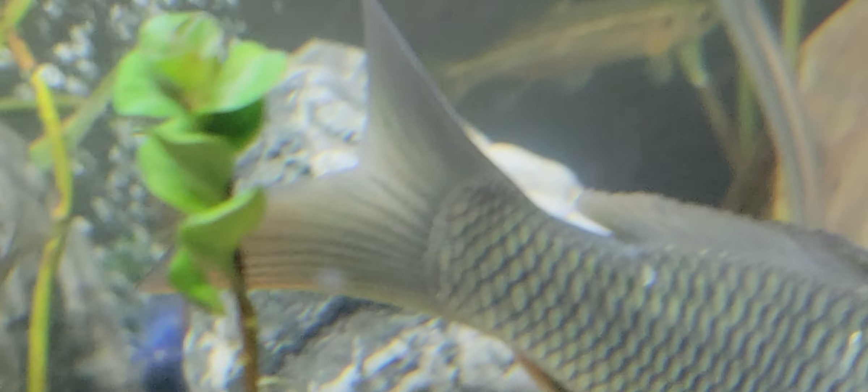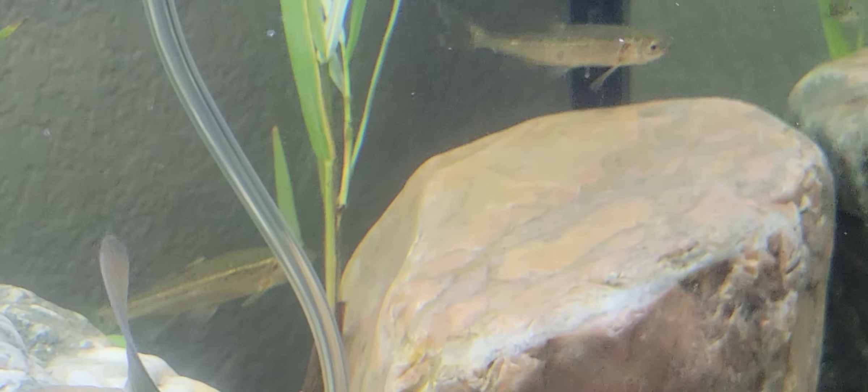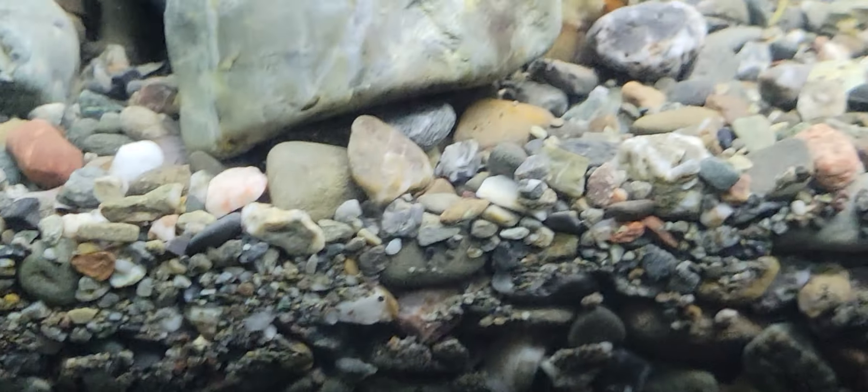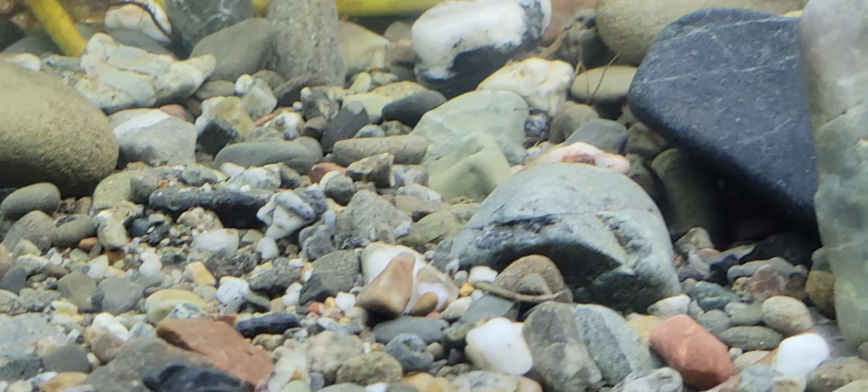What are these long ones that look kind of bullet-shaped? The long ones... Are those rainbow trout? Yeah. And then what about the goofy looking ones? Are those mosquito fish? Yeah. I can't see them. They're hiding.